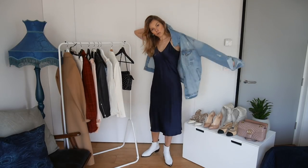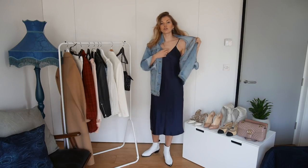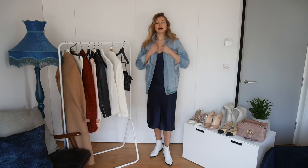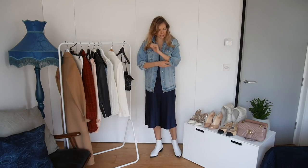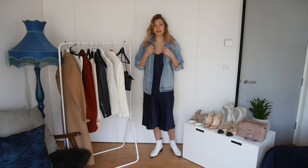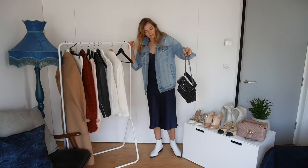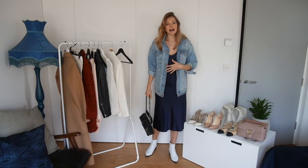Depending where you live, you can layer this outfit up. If you live somewhere cold, you could put a turtleneck underneath the slip dress, a t-shirt, any kind of top you like. I'm just going to pop a denim jacket on, roll up the sleeve a little bit, and that's pretty much the outfit complete. I'd just throw on a necklace and grab my Valentino spike bag — outfit done.